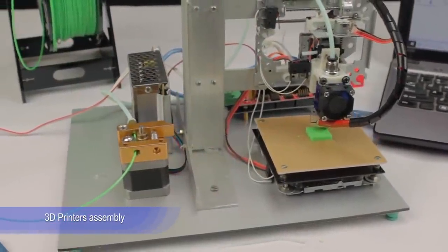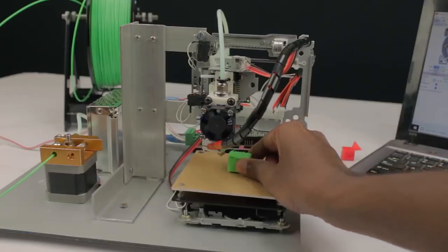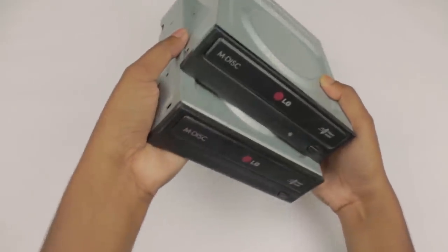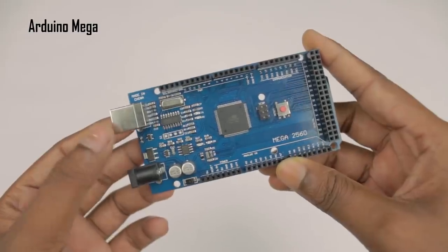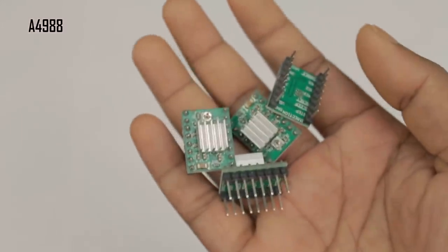3D printers assembly. If you are good in 3D printing and know how to assemble and tune custom ones, you can sell them. People have some special needs in 3D printing and it's hard to buy a pre-made solution. This business needs a lot of experience from you creating 3D printers, so you must exercise for a while.